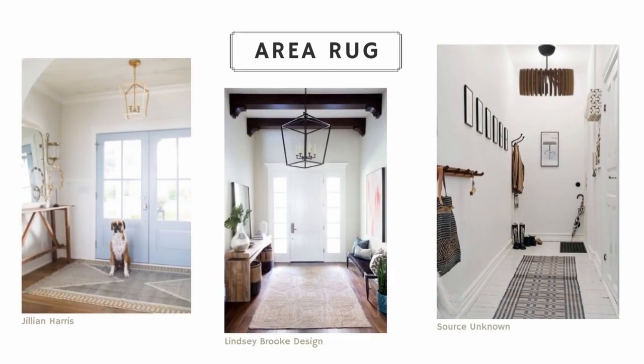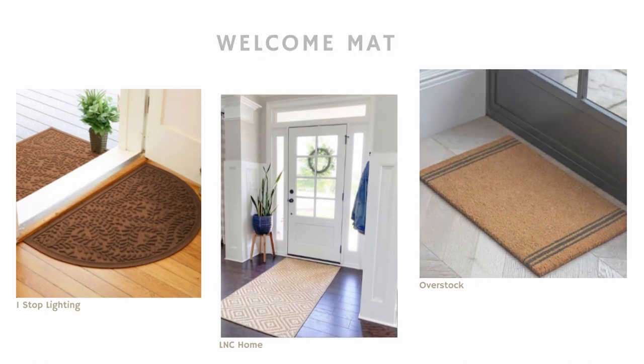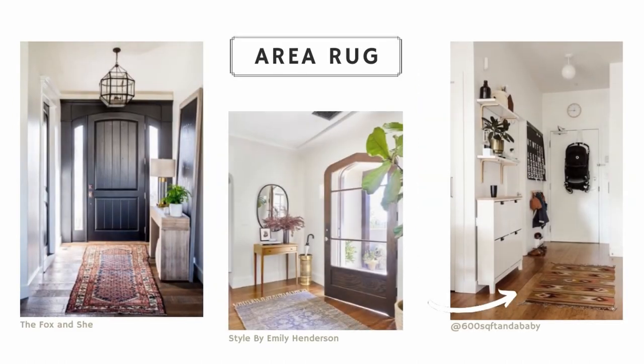Since we're talking about making entryways not just more functional but also beautiful, consider adding a rug. One right by the front door makes sense for wiping feet, but if your entryway is a hallway or has a bit more room, an area rug can make the space feel more cozy and inviting.